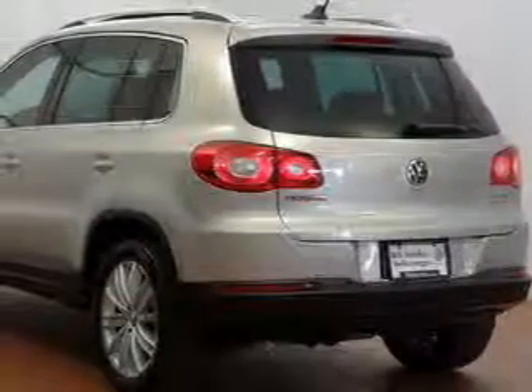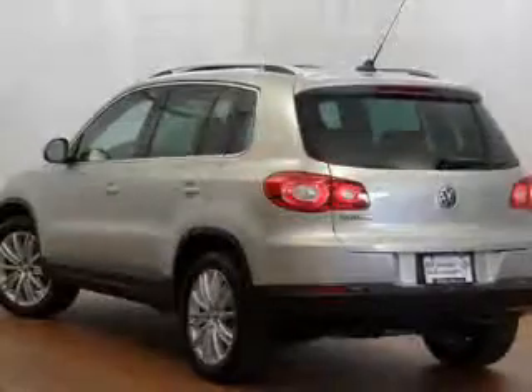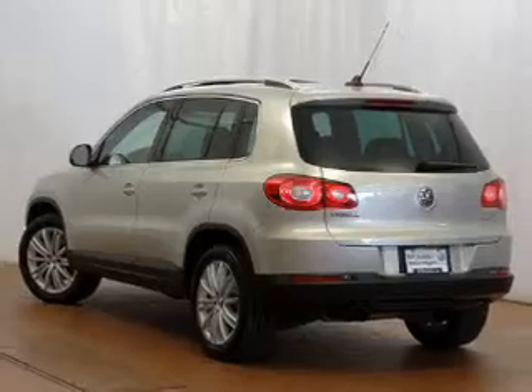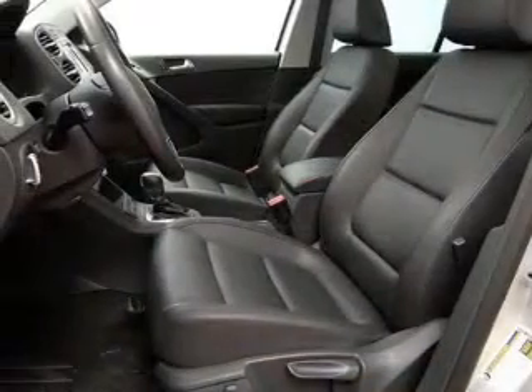Premium wheels lend a distinctive appearance. The anti-lock braking system will keep you safe on the road. Heated seats offer comfort in cold weather. Let the outside in with a built-in sunroof.